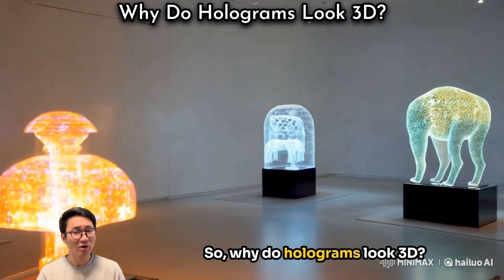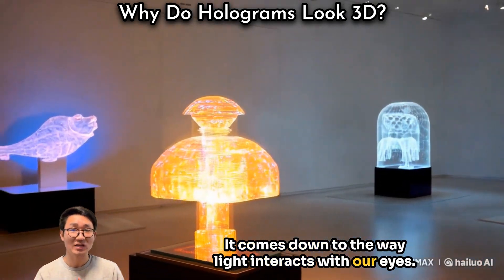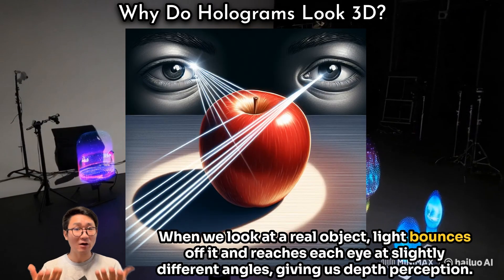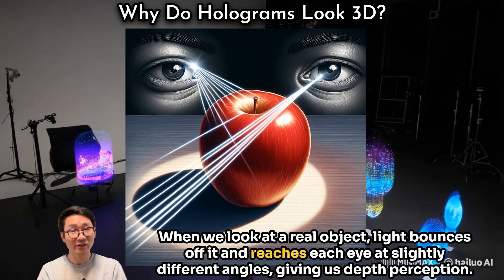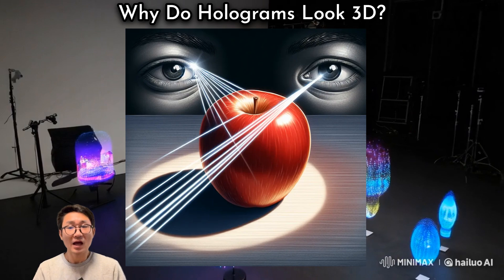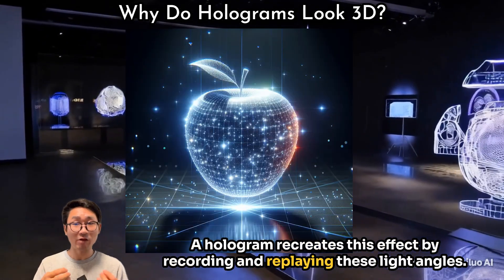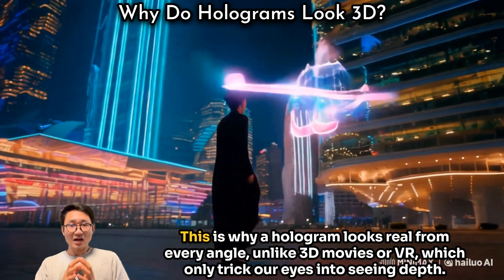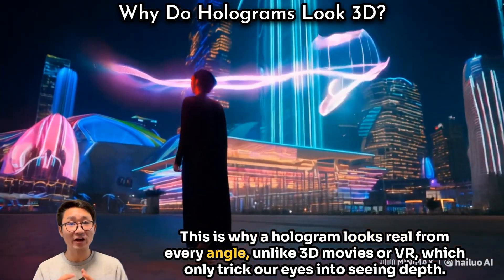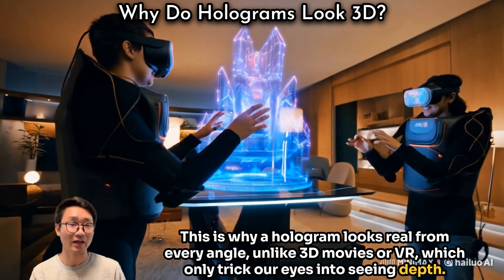So, why do holograms look 3D? It comes down to the way light interacts with our eyes. When we look at a real object, light bounces off it and reaches each eye at slightly different angles, giving us depth perception. A hologram recreates this effect by recording and replaying these light angles. This is why a hologram looks real from every angle, unlike 3D movies or VR, which only trick our eyes into seeing depth.